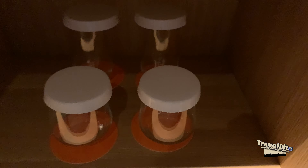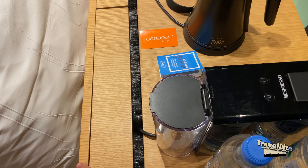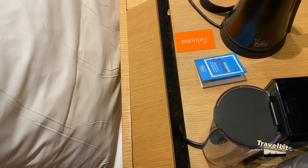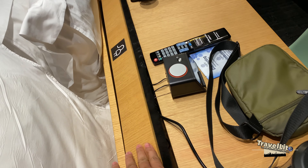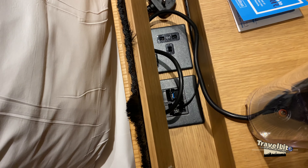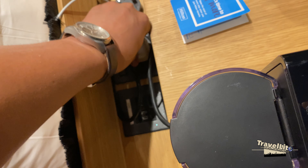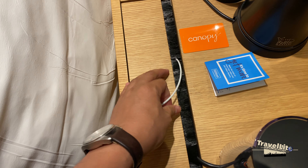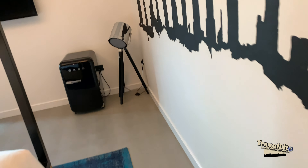There's coffee and tea over here, and underneath some glasses as well. In case you're wondering where to connect your phone charger, there are outlets hidden inside the headboard — a couple of them — so you don't need to worry. You can just plug in and close it back up.